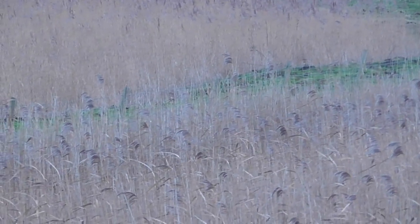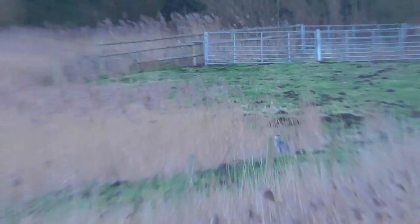Oh, is that a heron down there? Down where this grassy path is? Look where I'm pointing. Down the far end? Yes, that is. Yeah, that's your grey heron.